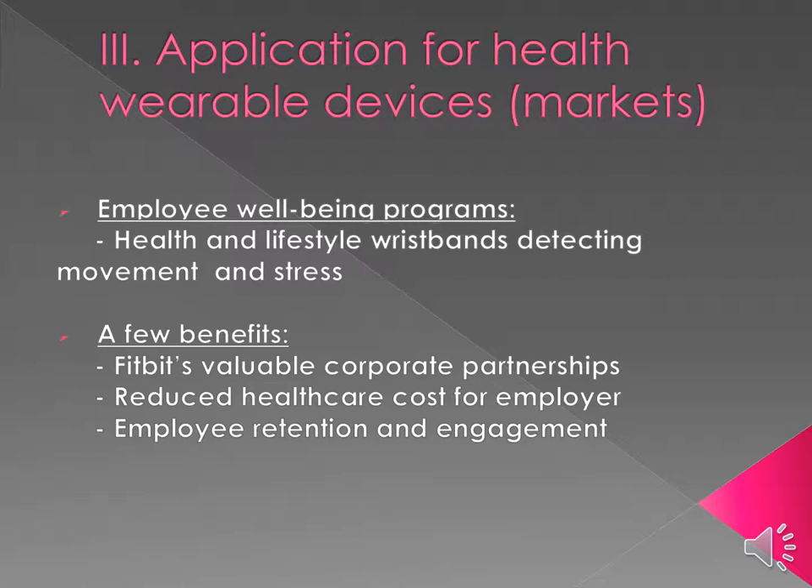This leads to improved employee retention and greater engagement, making it a win-win for the employer since employees are more likely to stay if they feel valued, happy, and are engaged. Fitbit also partners with employers and provides a valuable corporate option that helps drive your program and gives you aggregated data analytics to help employers determine which direction they would like to go with their well-being program.